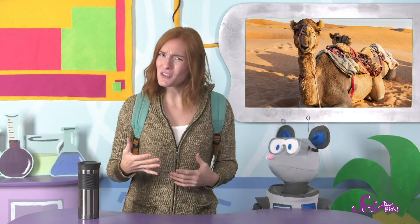Camels also hold onto water differently than we do. They don't sweat very much, so they don't lose much water that way — although they do still lose more water when it's hot out, which is why they need to drink more in the summer. Camels don't pee that much either. So they drink a lot, and then they hold onto it.